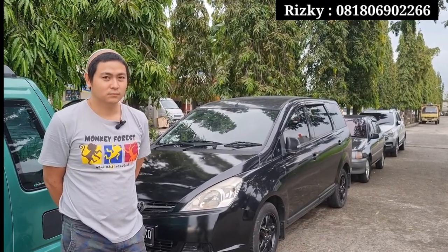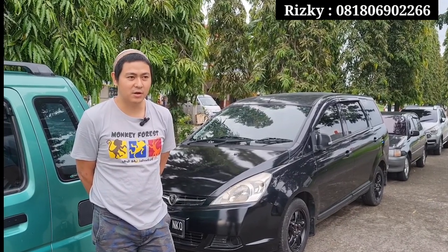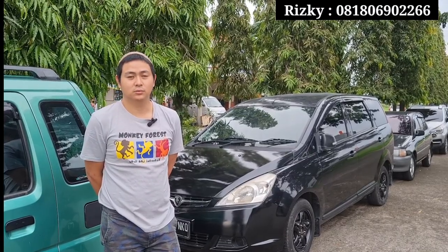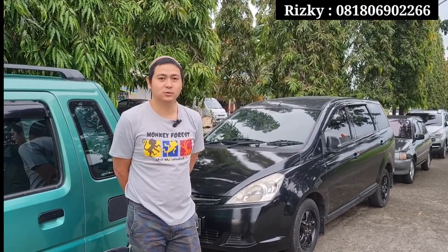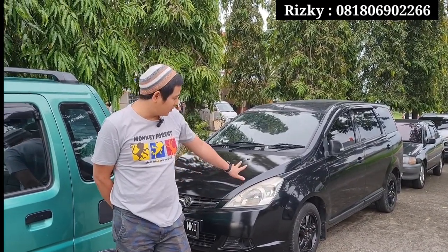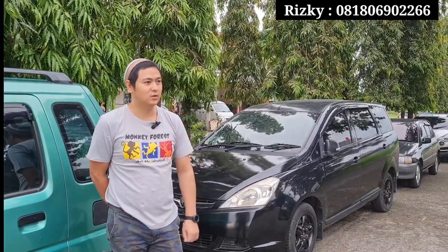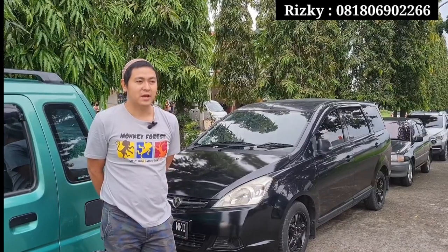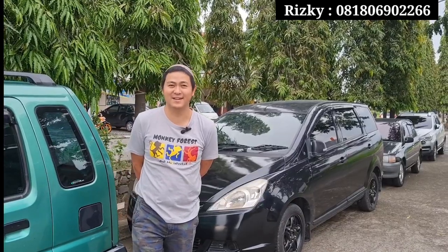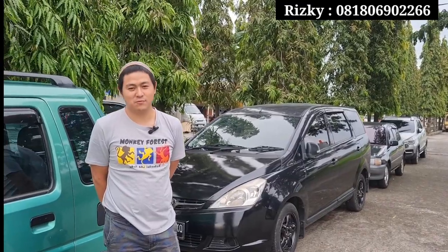Untuk keadaan mesinnya gimana bro? Mesin cukup oke, bagus. Matiknya juga bagus, responsif. AC-nya juga dingin. Kaki-kakinya bagus, aman. Elektrikan jual apa adanya. Cuman mungkin di ring depan, bearingnya agak bunyi sedikit. Wajar ya karena kita jualkan sudah murah juga. Untuk perbaikan masih masuk jauh lah ya.